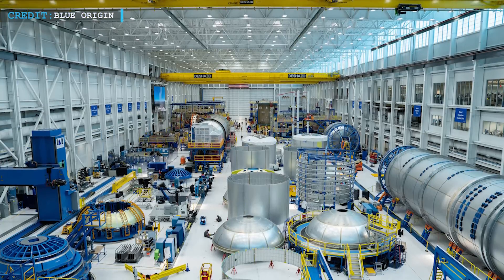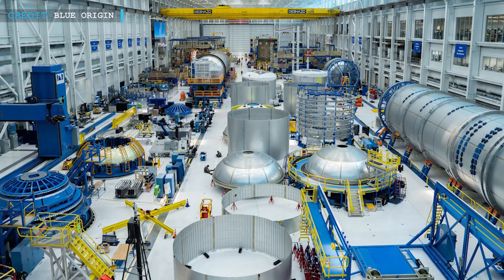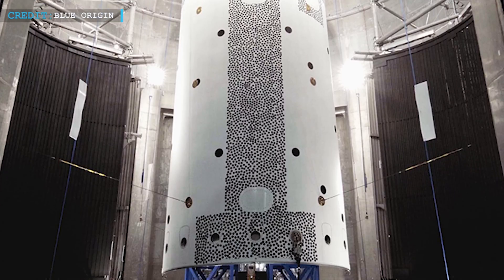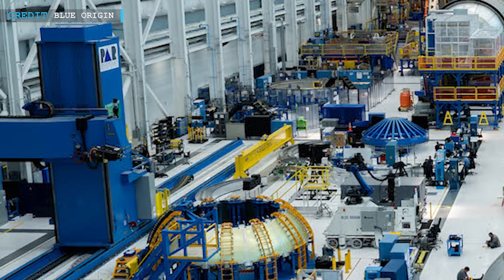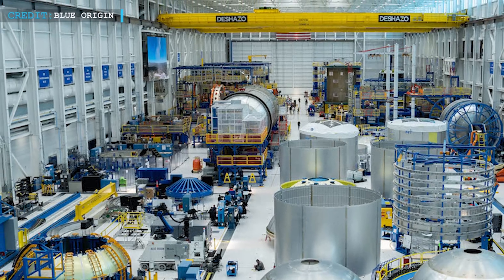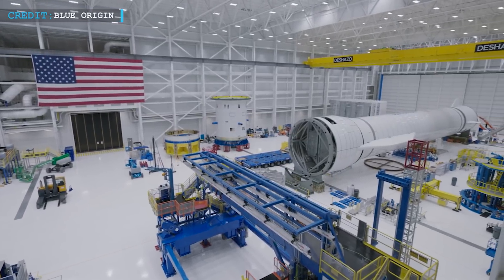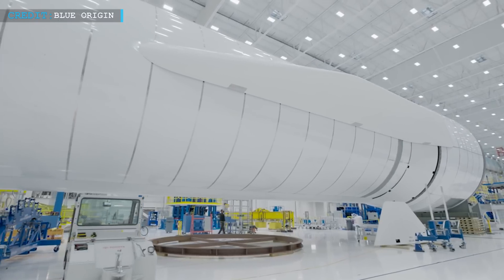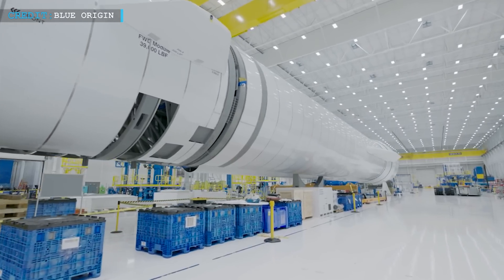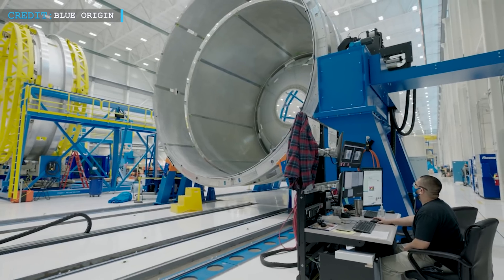In August, Blue Origin provided a glimpse into its progress by releasing a photo of the inside of its primary production building at Exploration Park. The image revealed a vast array of hardware, including first and second stage tank sections, barrel sections, domes, engine and landing leg sections, and interstage, demonstrating the substantial progress made on New Glenn's construction. Moreover, Blue Origin unveiled a video on its website dedicated to the New Glenn project, showcasing a first-stage tank inside the tank cleaning and testing facility adjacent to the primary production building, offering a behind-the-scenes look at the meticulous testing and preparation involved.